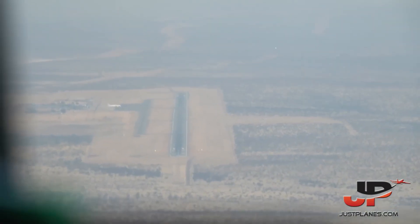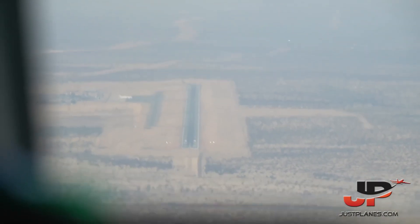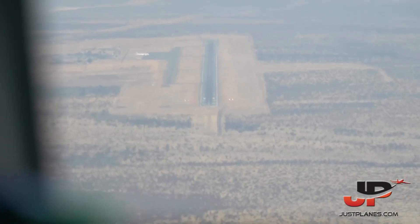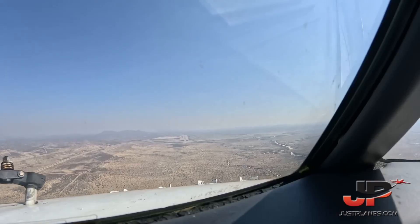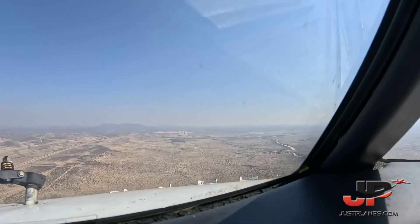Angola 5573, Windhoek Tower, good day, QNH 1026, runway 26, surface wind 320 degrees, 12 knots, gusting 18, cleared to land. Cleared to land, QNH 1026, NALA 573.